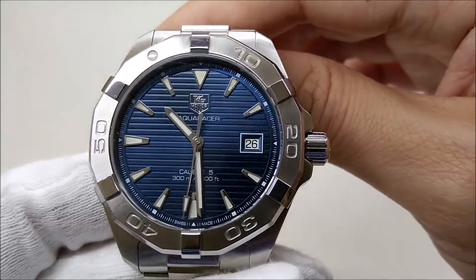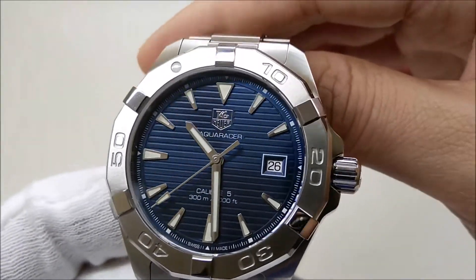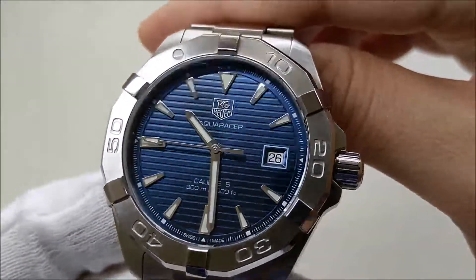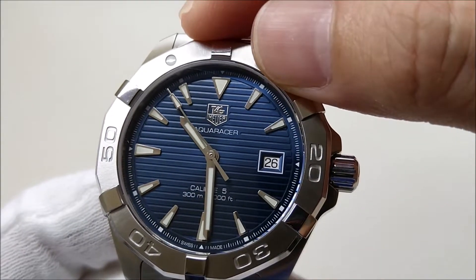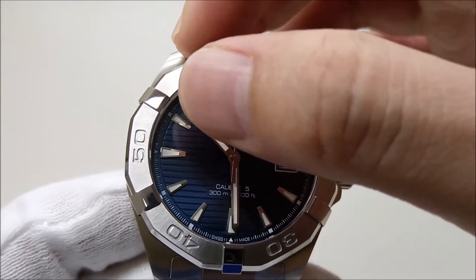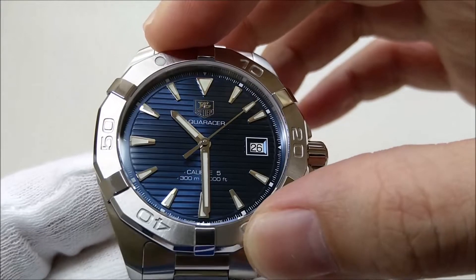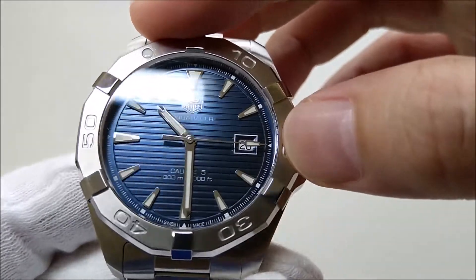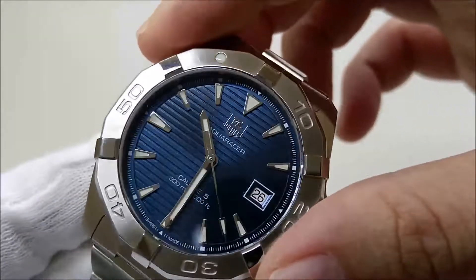The dial is what I call a ship deck dial — it looks like the floorboards of a ship deck, which is another feature I really like about this piece alongside the unique bezel. The markers are arrowhead-shaped on all the hours, with a large triangle at 12 o'clock, and slightly bigger arrowhead markers at 6 and 9. The hour and minute hands are of a sword-like design and filled with lume. All markers and hands are filled with lume, and the second hand has the same arrowhead tip.